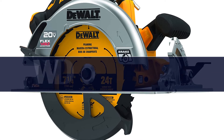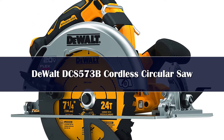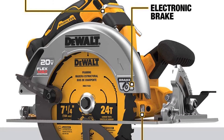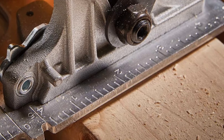Number 4. DeWalt took its 20-volt cordless circular saw and sent it to the gym. Now it can run on a standard 20-volt max battery, or the hulking dual-voltage 20-60 FlexVolt power pack. The latter enables a ridiculous amount of cuts on one charge, or repeated cuts at its depth of 2-9/16 inches.